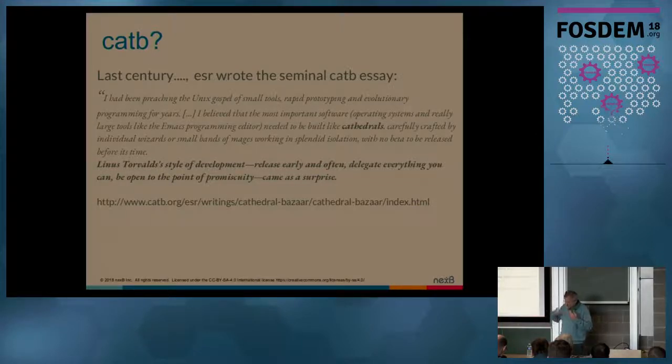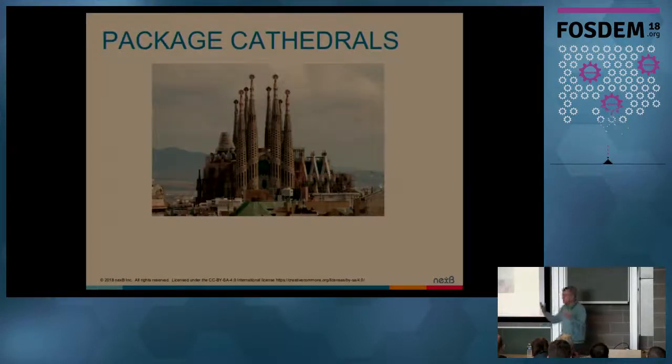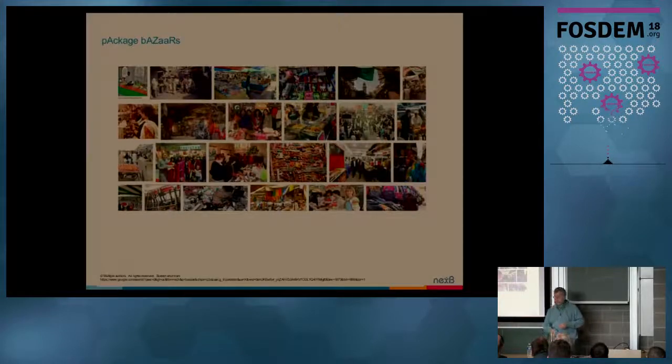One of the things was that releases happened very often — a lot of betas, and everything was delegated. Whereas his point was that another style of development is more of the cathedral approach, where you architect things nicely and you're a bit less open about accepting contributions. I use this because it really resonates in the world of package management. There are really two types of packages: package cathedrals — that's the one for distros — and the bazaars, that's the one for language-specific packages, like Rust, Node, Python, Ruby.